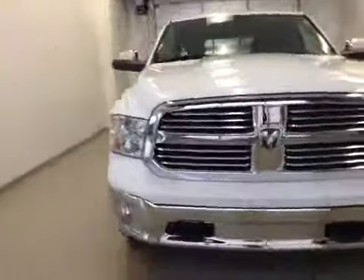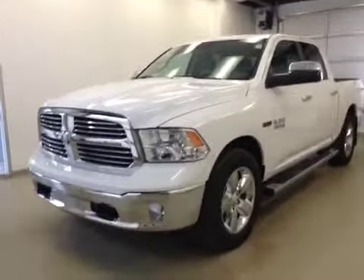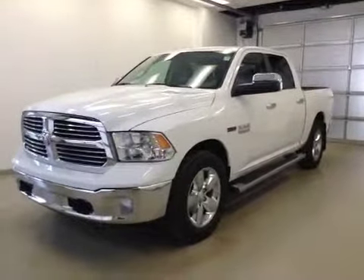Once again, this is stock number 2381, a 2014 Dodge Ram 1500 Crew Cab EcoDiesel, four-wheel drive. Exterior color is white. Let's do it.